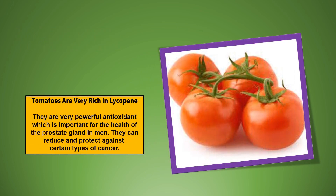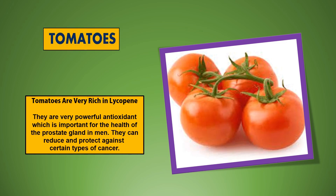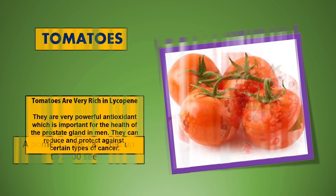Tomatoes are very rich in lycopene. They are a very powerful antioxidant which is important for the health of the prostate gland in men. They can also reduce and protect against certain types of cancer.